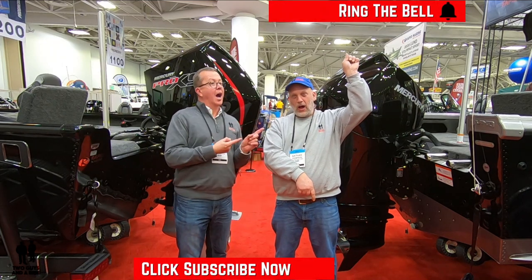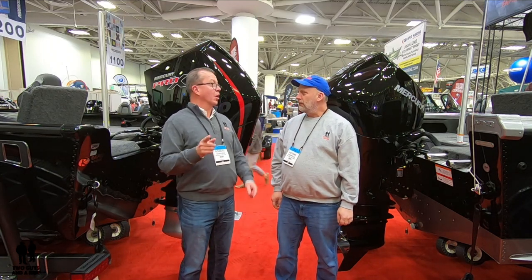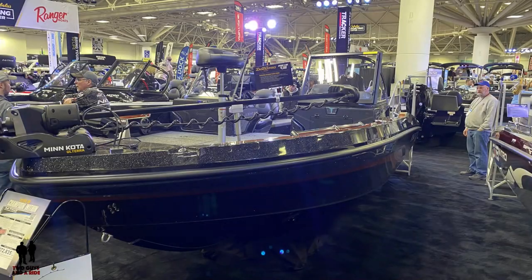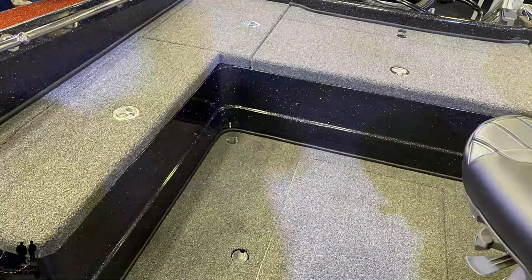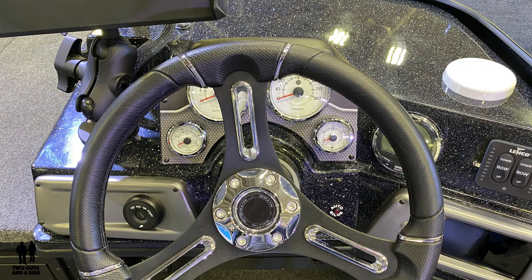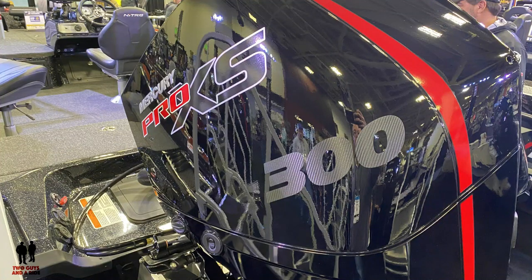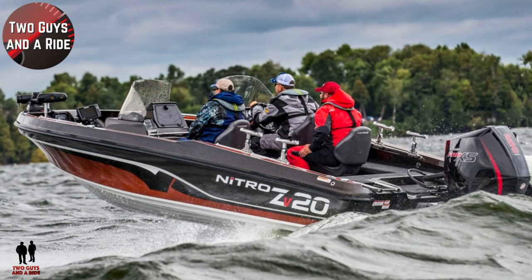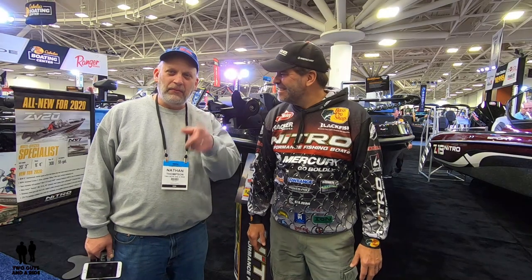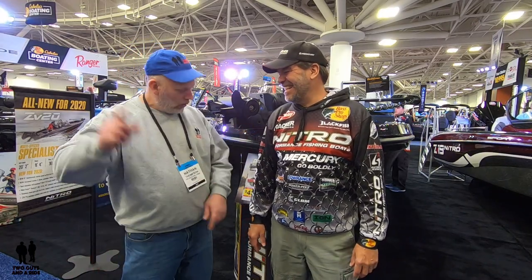So what do you say Nate, let's go look for a ride. Hi folks, I'm Nathan with Two Guys in a Ride, and today I'm here with Keith, pro fisherman with Nitro Boats.